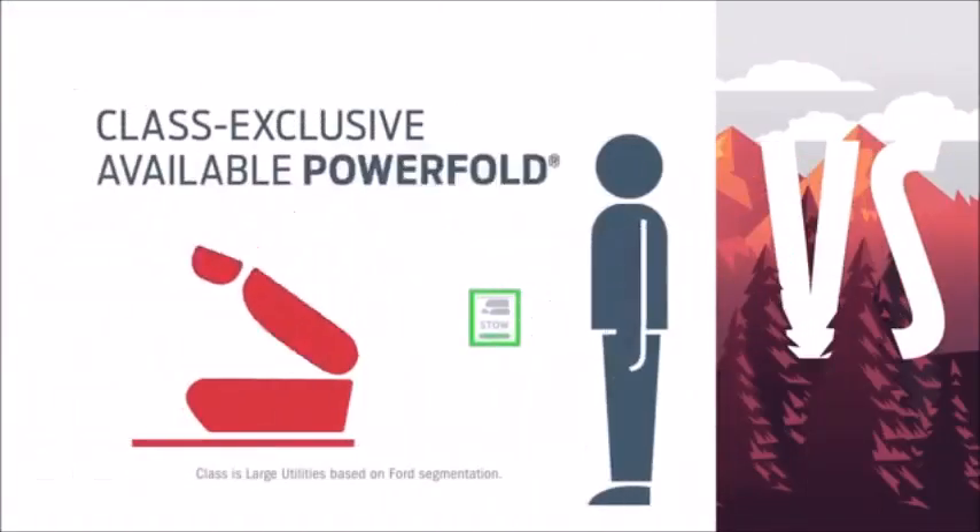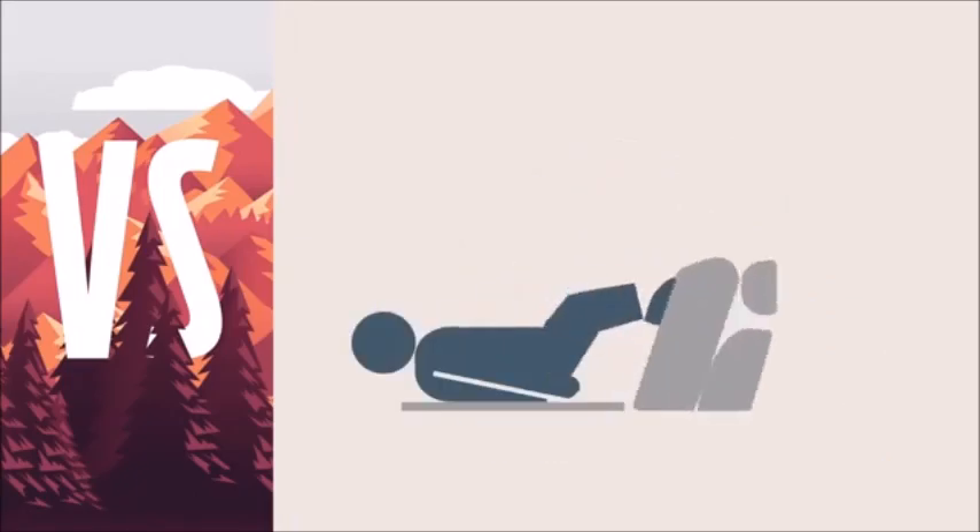Explorer gives you flexibility with push-button folding and stowing third-row seats. Without those buttons, you have to be the flexible one with Pilot.